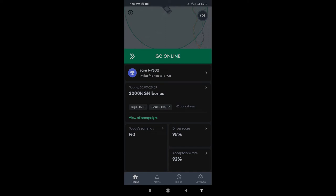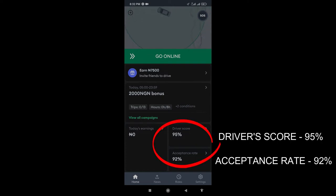All right, so today I'm going to be teaching you how to keep your driver score and your acceptance rate at a very high percent. These two scores tend to depreciate, especially when you decline requests. So I'm going to give you an instance and then I'm going to show you what I mean.